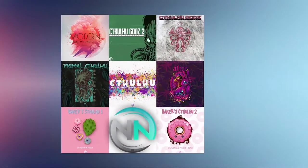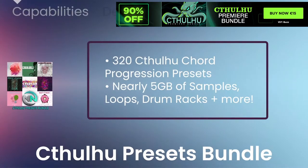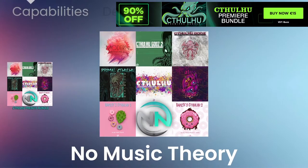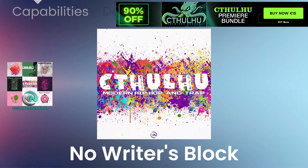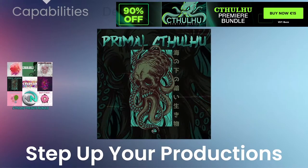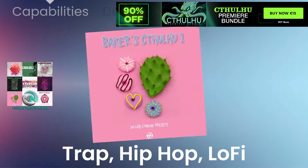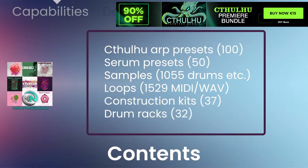The Cthulhu Premier Bundle contains 320 progression presets, almost 5GB of samples, loops, drum racks, and more. If you have not had a chance to study music theory, have writer's block, or are just having trouble playing chords, the Cthulhu Premier Bundle is perfect for you. Step up your trap, hip-hop, and lo-fi production with the Cthulhu presets today. Links in the description below.